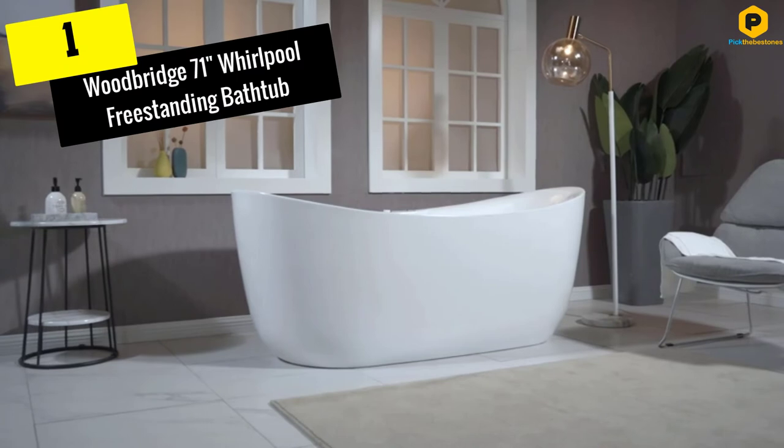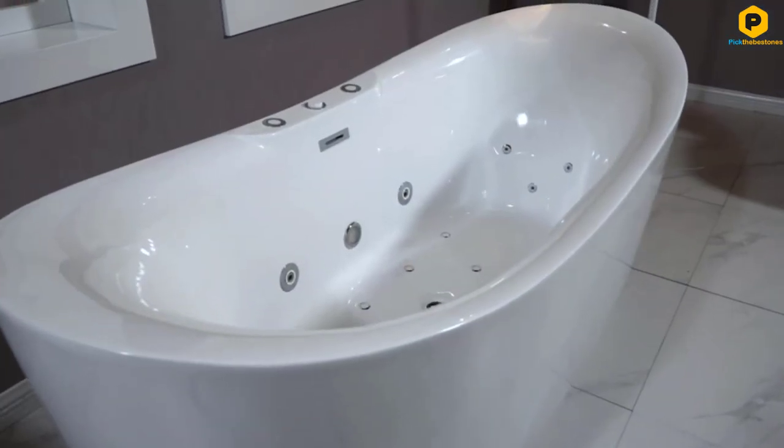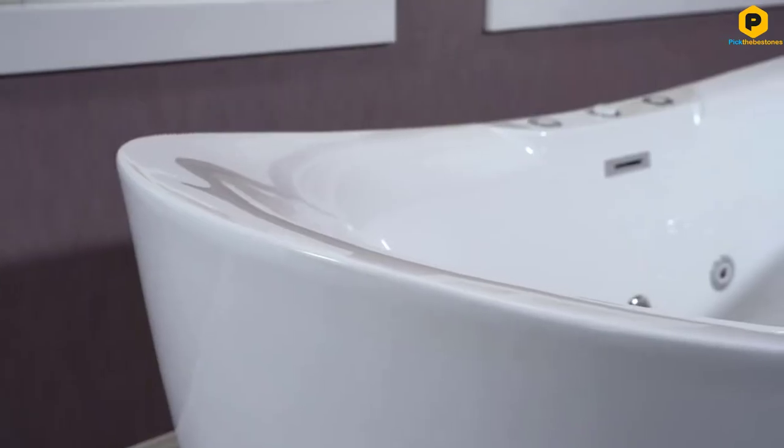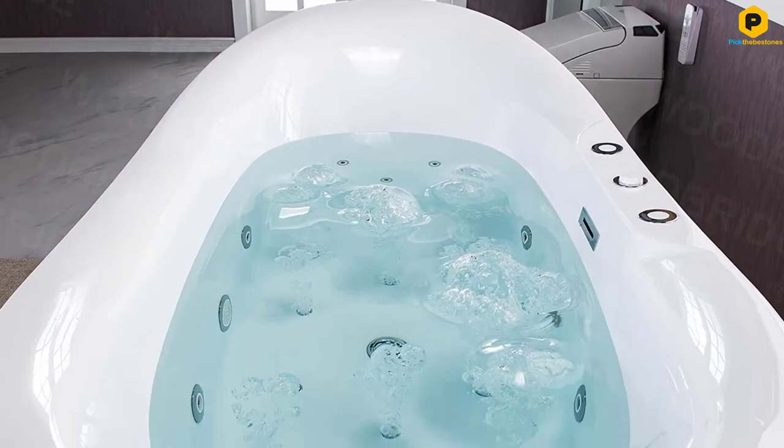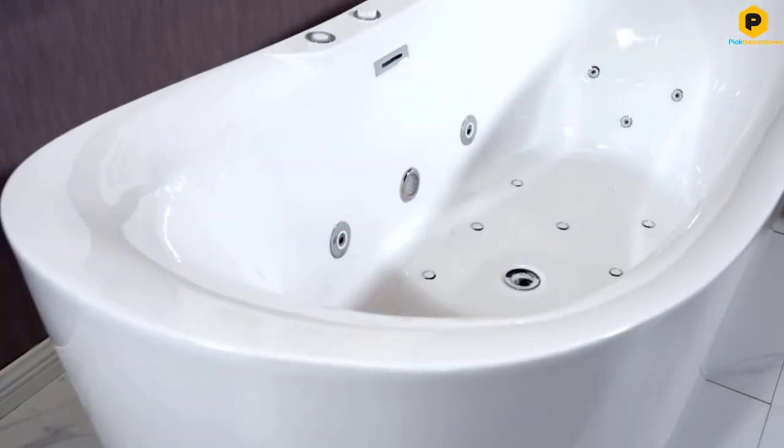And finally at number 1, we have the Woodbridge 71-inch Whirlpool Freestanding Bathtub. A freestanding tub will be a stylish statement maker in any bathroom that has enough space for it. With its simple, sleek design, the Woodbridge 71-inch Whirlpool Freestanding model is an ideal choice for modern and contemporary homes.